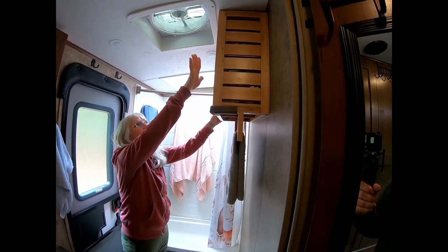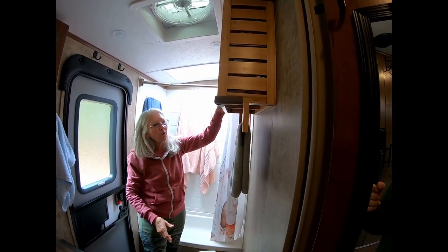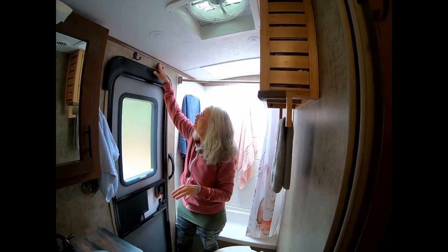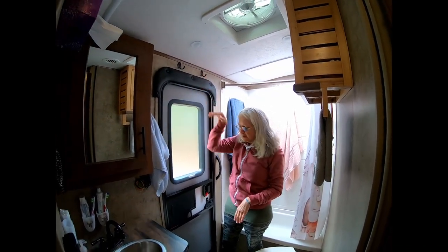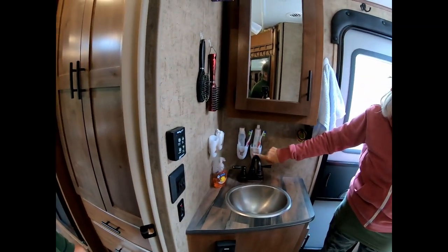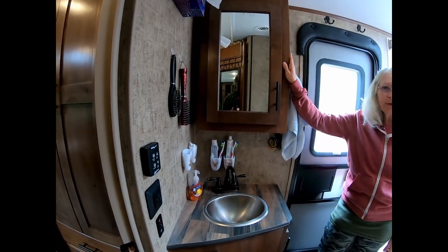Joe added a shelf we found at Bed Bath & Beyond for towels and that kind of thing. We put it up with screws and some heavy-duty tape to the wall — it's pretty secure. We moved two hooks over the door, which are very handy in here. We also added command strip little cups with some decoupage on them just for our personal items. And we have a nice medicine cabinet in here as well.